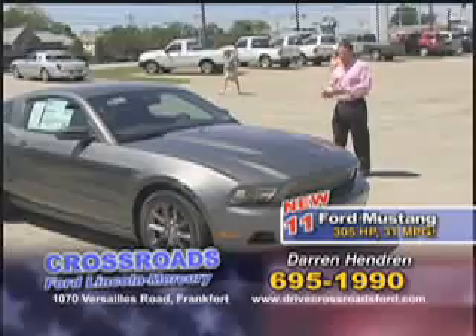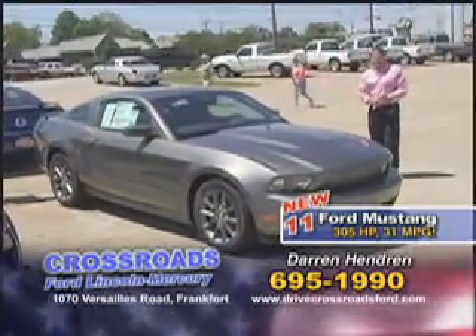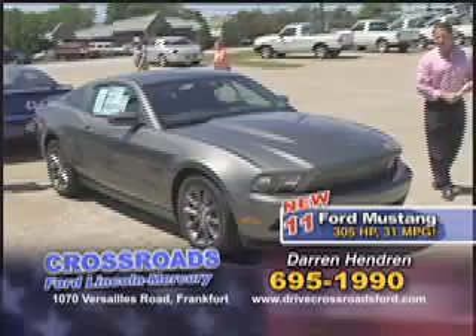Satellite radio on this vehicle as well, and just a great looking car, all for under 30 grand.